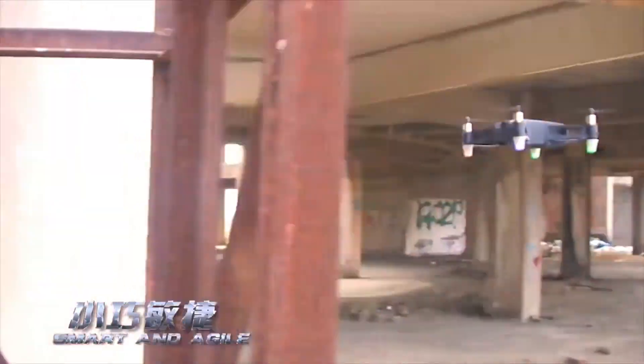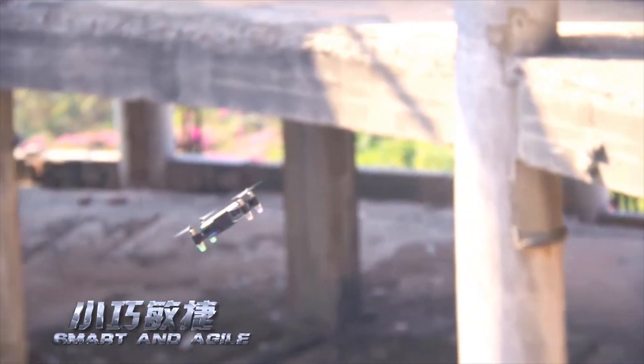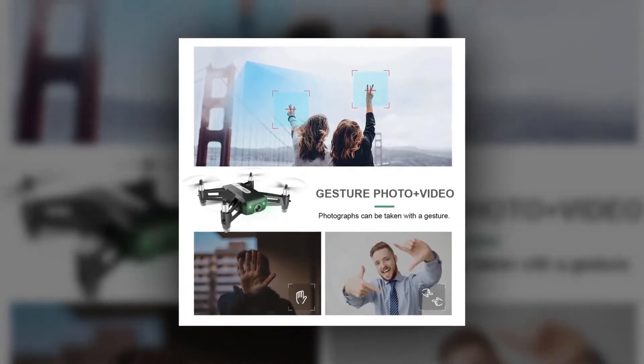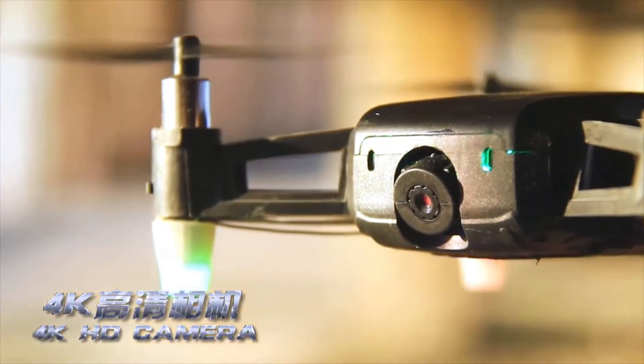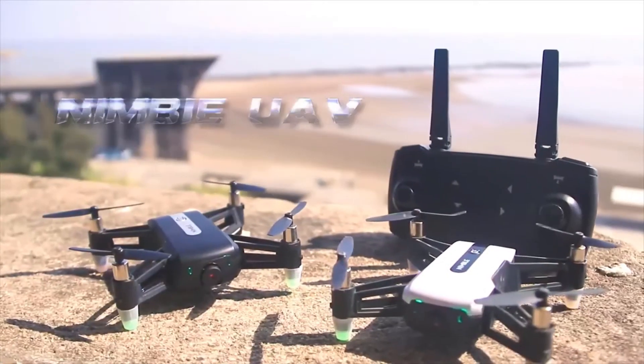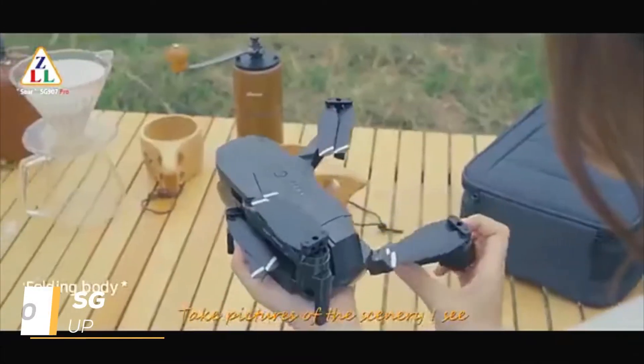It offers about 15 minutes of flight time. GPS returns to the takeoff point with one key. Brushed coreless motor with superpower and long life. Indoor flight is more stable with an optical flow camera. Camera pictures can be rotated, enlarged, and shrunk, and the camera can be switched up and down. This is a perfect drone that can fly easily and stably — great for beginners, children, or novices.